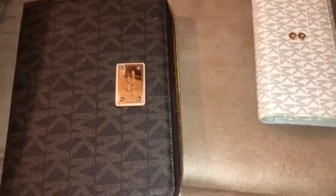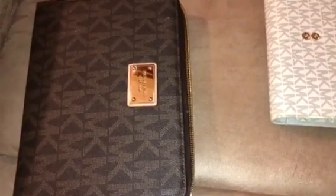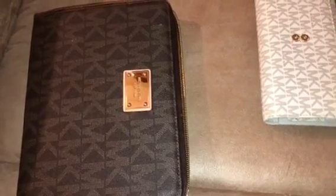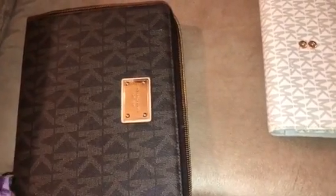Welcome back friends. I just wanted to show you guys really quickly two things that I have for sale. They are up on my Facebook group page, but I feel like it doesn't do it justice.